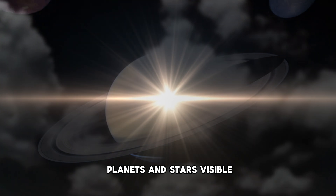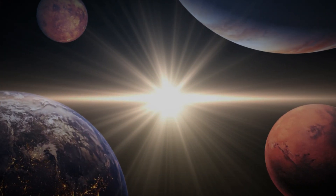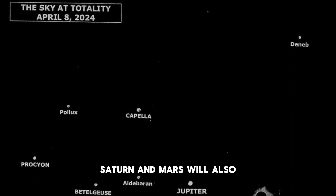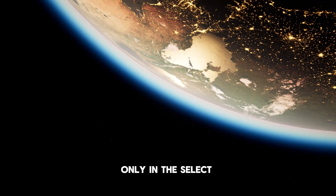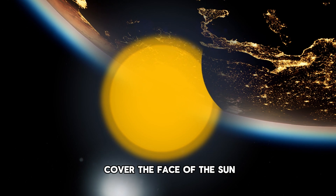There will be many planets and stars visible during totality as well. Venus will be very bright and shine about 15 degrees from the sun, and the dimmer Jupiter will be 30 degrees from the sun and will appear during totality. Saturn and Mars will also most likely be visible. Keep in mind, all these things happen only within the select path of totality where the moon completely covers the face of the sun.